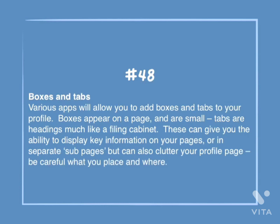Number 48: Boxes and tabs. Various apps will allow you to add boxes and tabs to your profile. Boxes appear on a page and are small. Tabs are headings much like a filing cabinet. These can give you the ability to display key information on your pages or in separate subpages, but can also clutter your profile page. Be careful what you place and where.